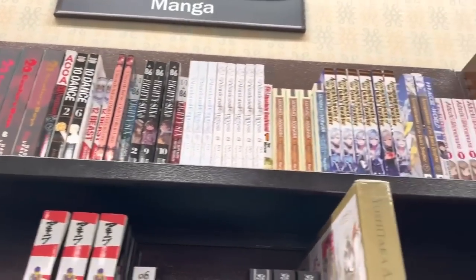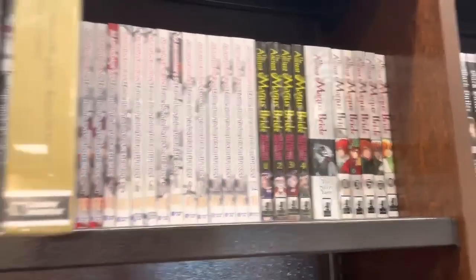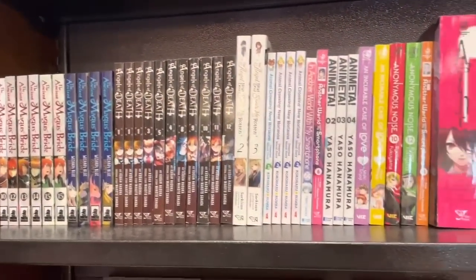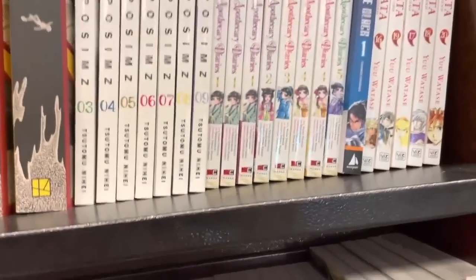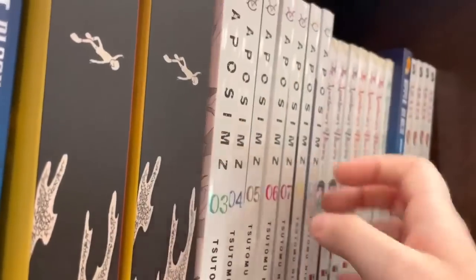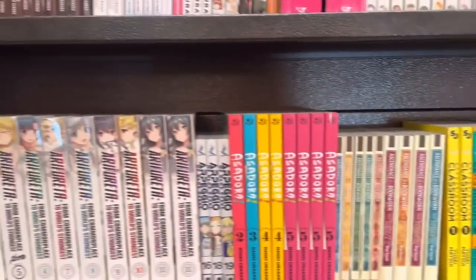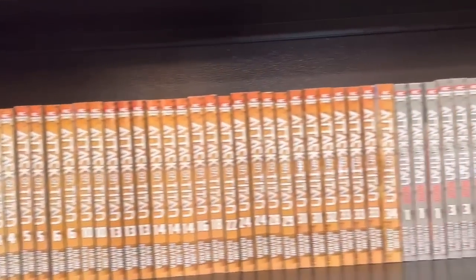Moving on, we have some 20th Century Boys. I just actually finished collecting the singles for that, so I'm going to get into that pretty soon. Really excited to have that finally completed — the 21st Century Boys singles is what I was struggling with. There's some other stuff here that I don't even know how to pronounce, but it looks interesting. Is this done by the same creator as Bloom? That was a total reach — I actually have no idea. We also have an Astro Boy omnibus, which is kind of cool.